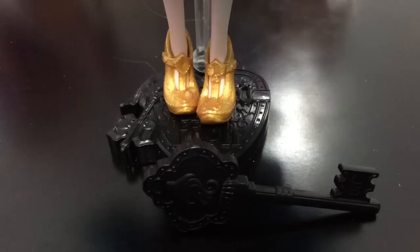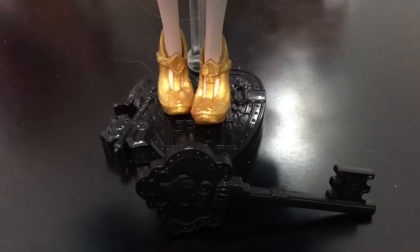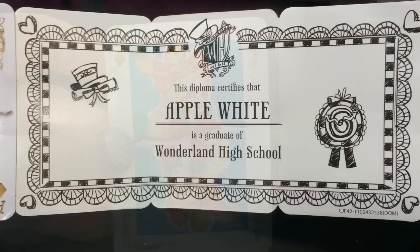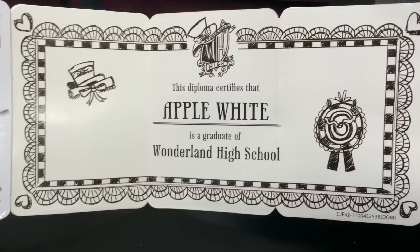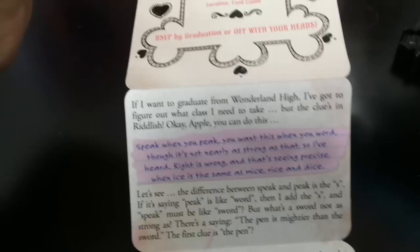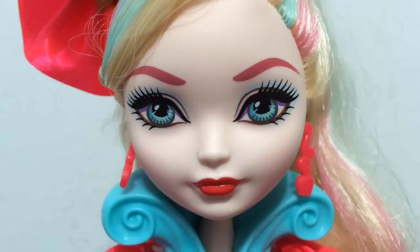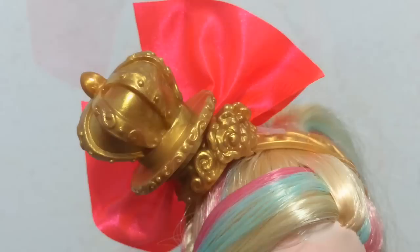Apple White came with a black Ever After High stand and comb, which is pretty unusual for her because she usually always has the gold stand and gold comb. She also has this really awesome little card where she is the ace of diamonds. It folds out to show a diploma for Apple White for graduation from Wonderland High School, and on the other side you can see a little story — just a couple of paragraphs. Here is an up close look at Apple White's face — she has pink eyebrows and a really bright red lipstick. It is very pretty.